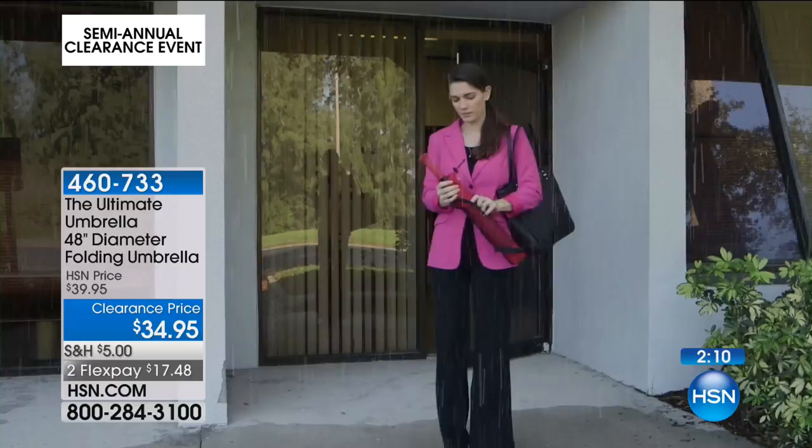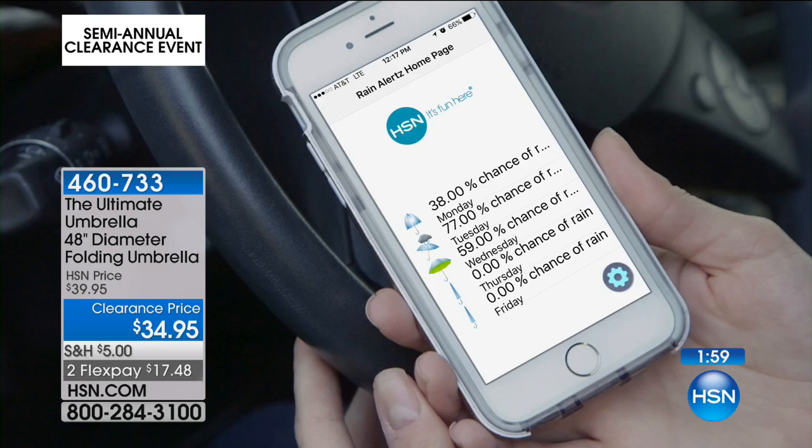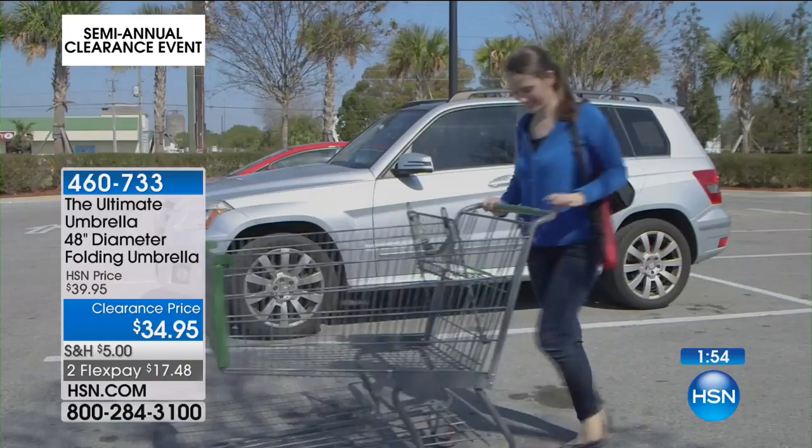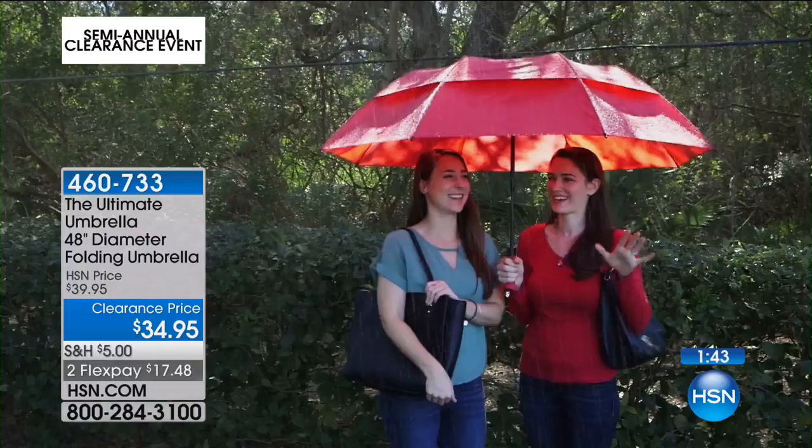You can't believe that it's that small, yet that big when you open it up — 48 inches across with that 56-inch arch. The app gets it with you. When they set out to make the ultimate umbrella, I think they're there — this is everything you need. And who doesn't need an umbrella? Nobody wants to get out there and get wet, but this is going to be one that you will be so delighted that you have.